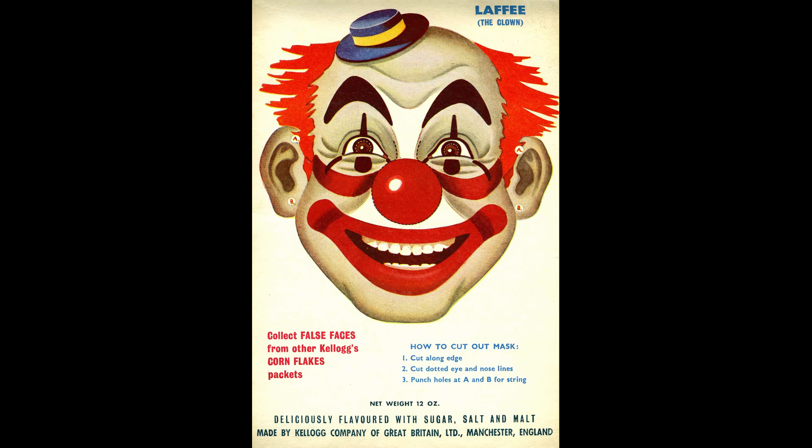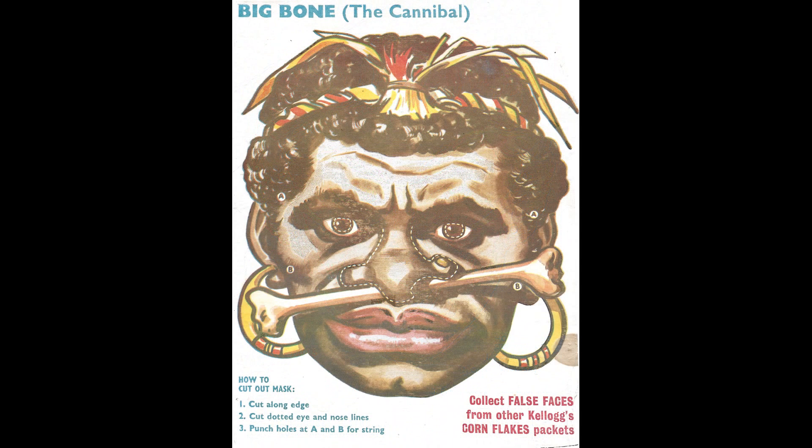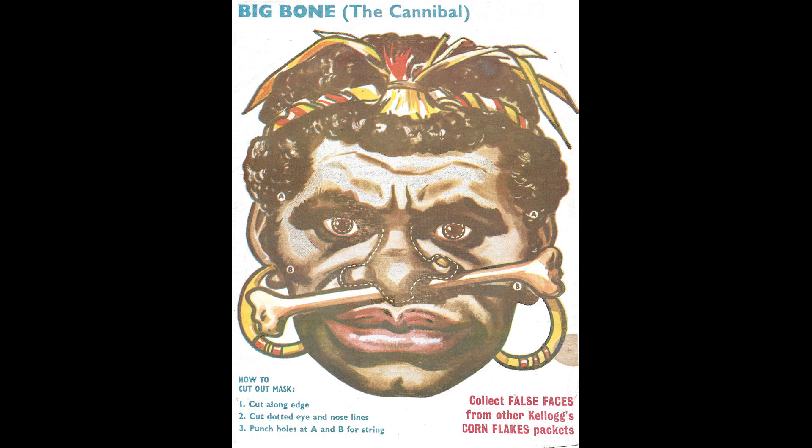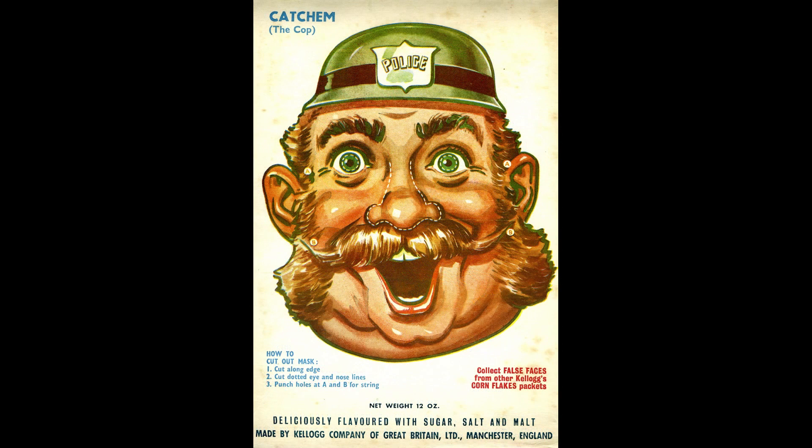And she's obviously got a really big nose in this case. You've got Lafie the Clown — it's a bit scary, it looks a bit like It. You've got the Carnival Queen. Big Bone — I'm not sure if this one is particularly politically correct in the current times, but I guess it was of its time and was seen as a very popular item. So you could get Blacky the Cat and Katcham the Cop.